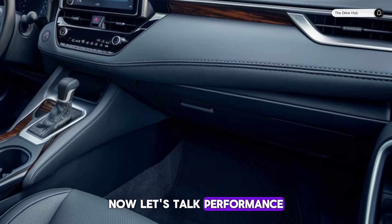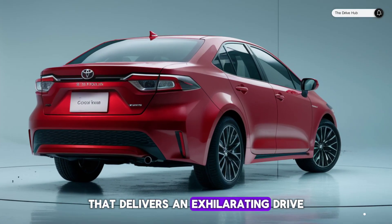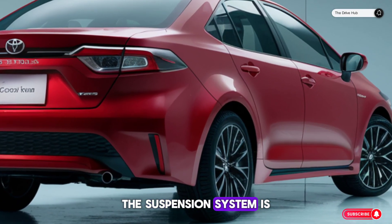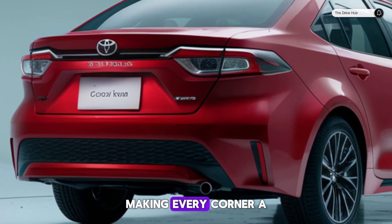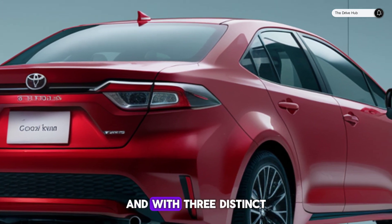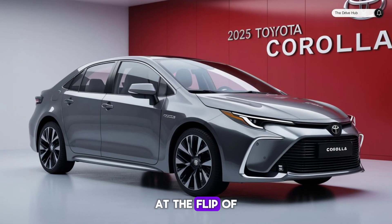Now, let's talk performance. Under the hood lies a 2.0L Dynamic Force engine that delivers an exhilarating drive. The suspension system is fine-tuned to reduce body roll and enhance stability, making every corner a thrilling experience. And with three distinct drive modes, you can tailor your drive to suit your whim at the flip of a switch.